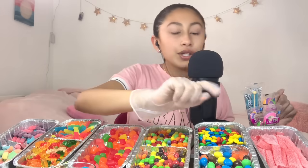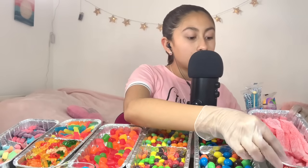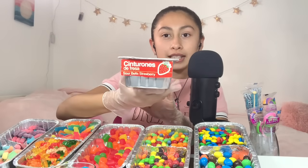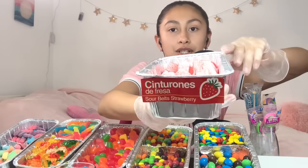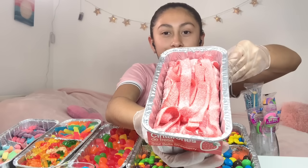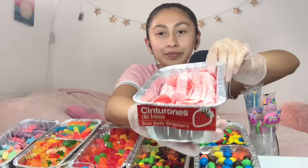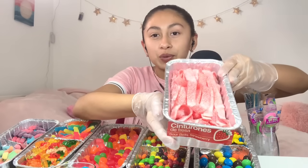I can also give you a sample if you would like. So, first off we have some strawberry sour belts. These are delicious in my opinion. Have you tried these before? You like them too? Yeah, they're a little bit sour at first but then they're sweet.